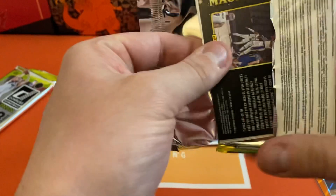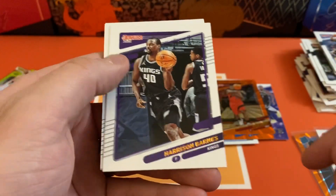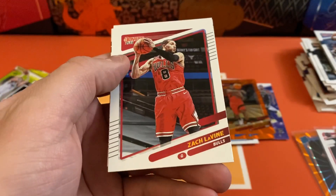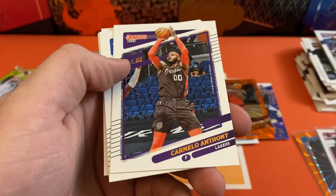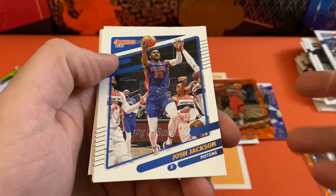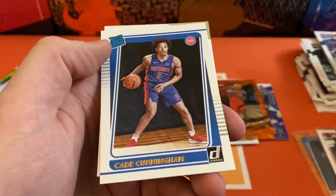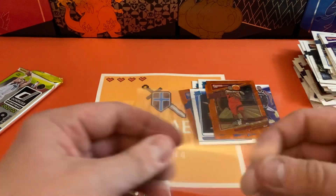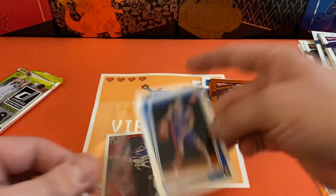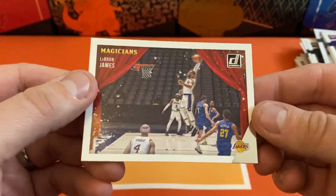Last two packs — let's see if we get anything really good down the stretch here. We got Harrison Barnes, Zach LaVine, Miles Sterner, Tremaine Anthony, Josh Jackson, Kyle Lowry. There we go — Cade Cunningham rookie! Not too bad. Then we got another insert behind there — it's going to be a LeBron James Magicians.